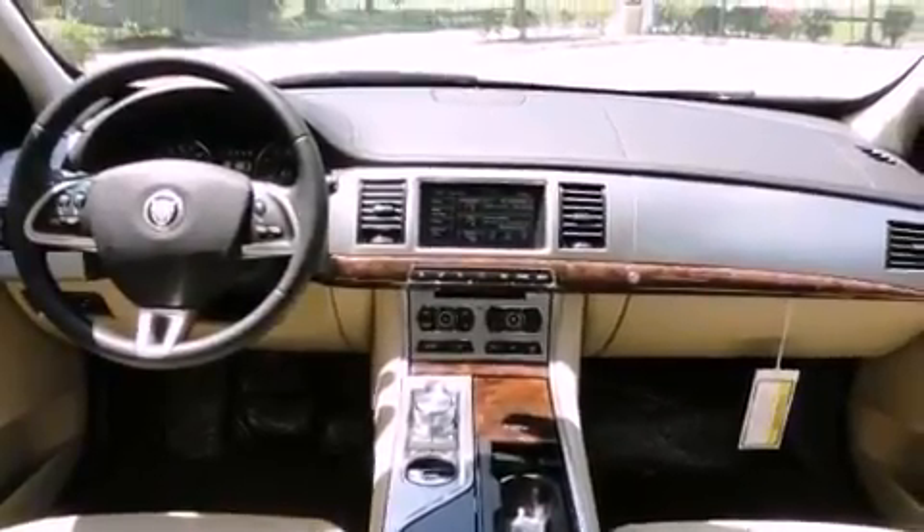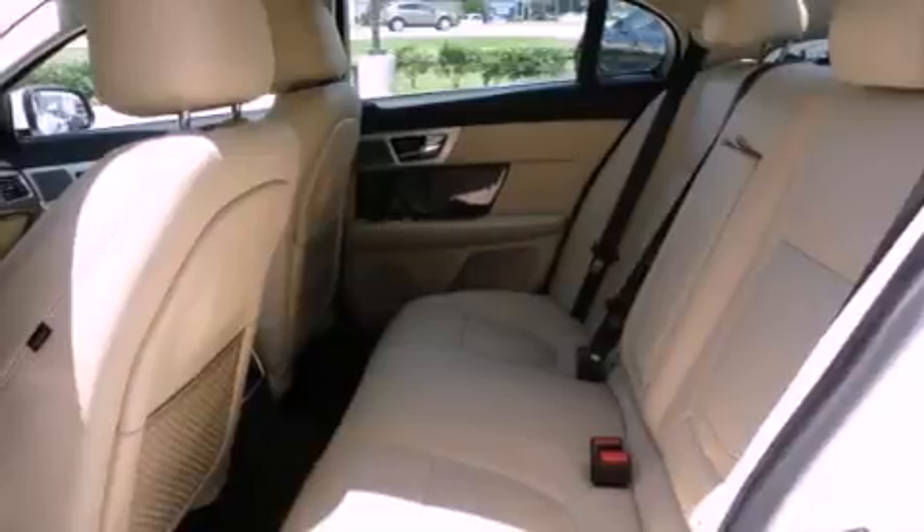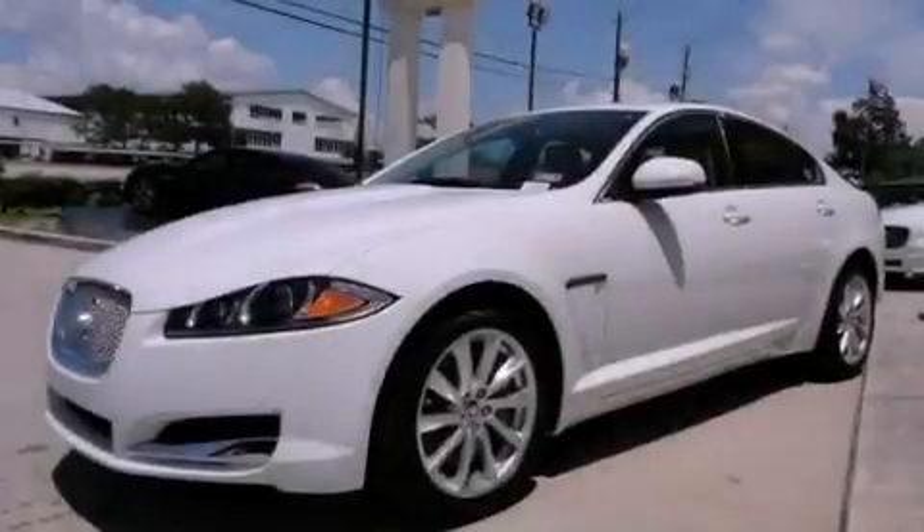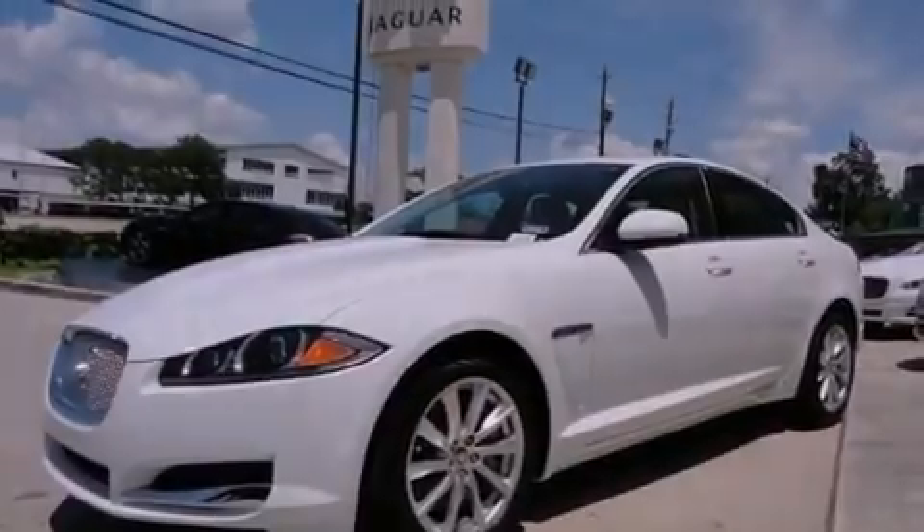Features include a power moonroof, a navigation system, high-intensity discharge headlights, a CD player, a passenger side vanity mirror, a security system, and rear fog lamps.